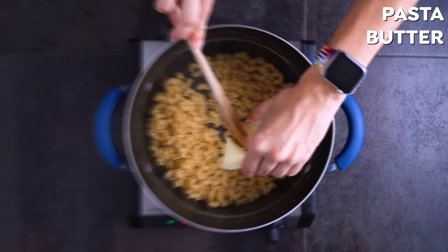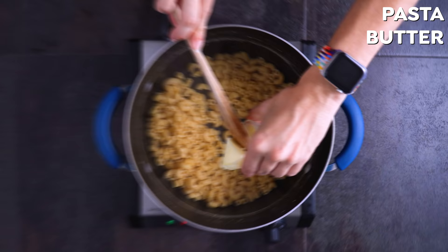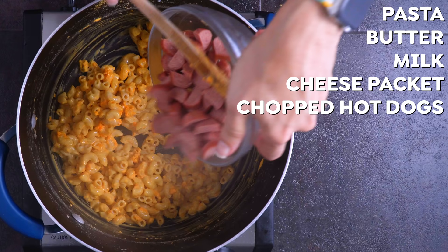The pasta gets drained and added back to the hot pan along with butter, milk, and that cheese packet it comes with — that's all on the box. To make this a whole meal, we add in chopped hot dog and spinach. Stirring it into the hot pasta wilts the spinach on its own, and I'll cover the pot for a few minutes to help with that wilting process.